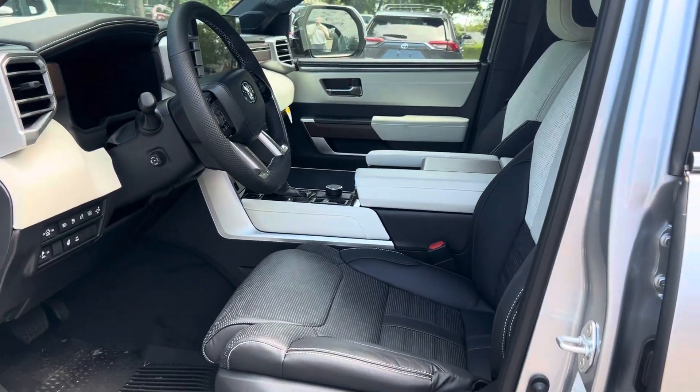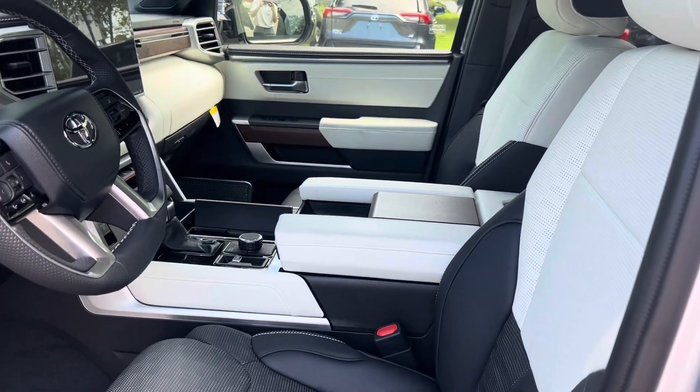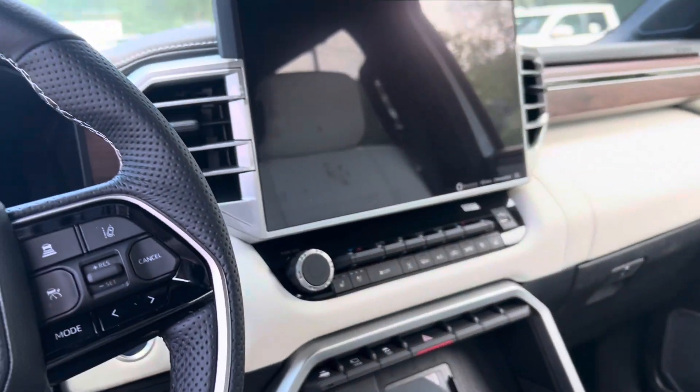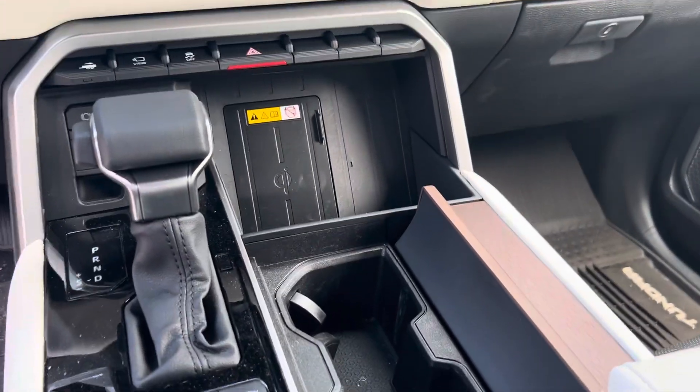Really nice interior. This interior is actually one of my favorites out of all the trucks we have, just because of the coloring on it — it's a good style. Black leather with white accents, a huge display screen up front, and charging ports.